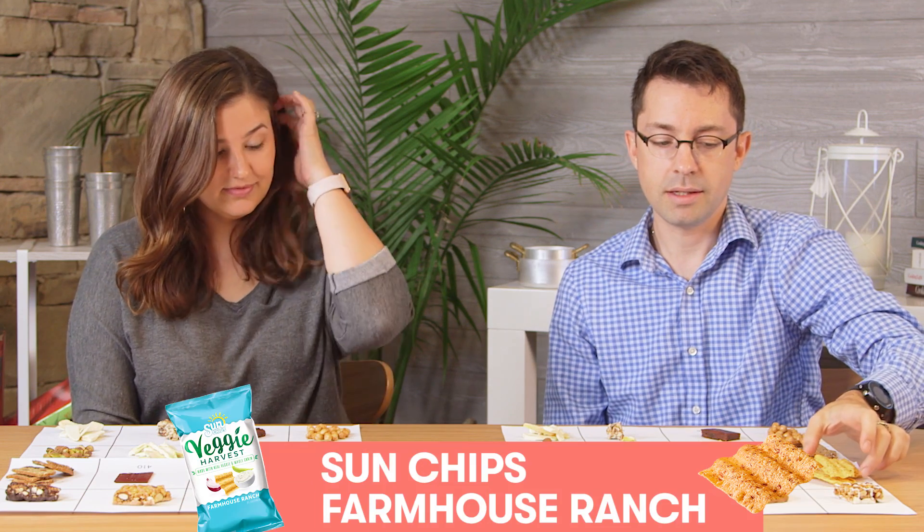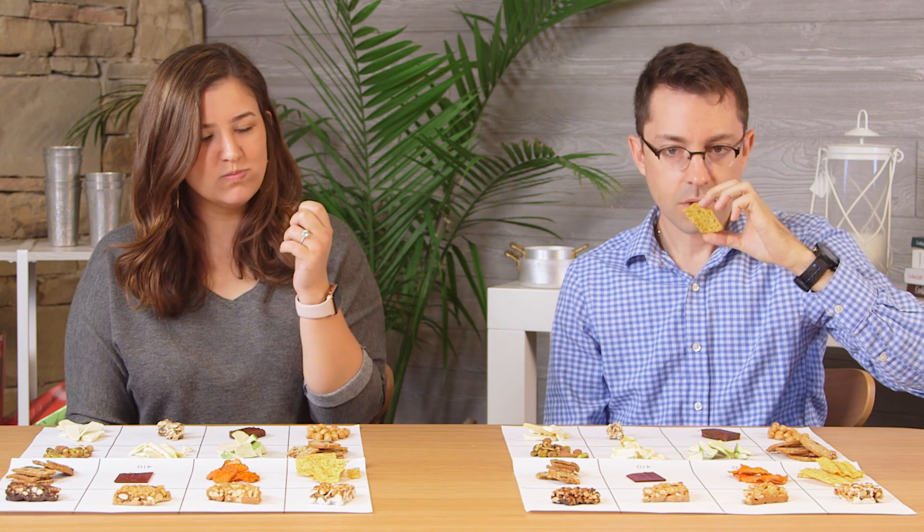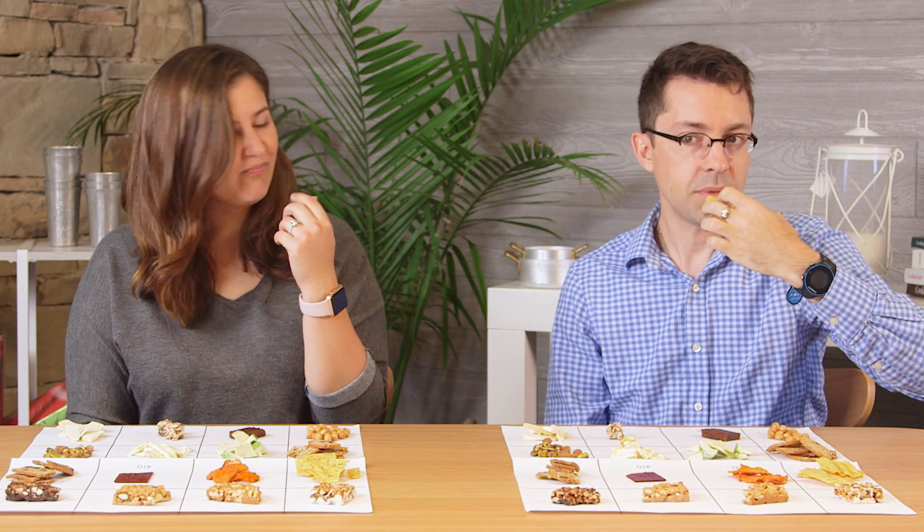Even though we're not supposed to know, it's totally a Sun Chip — it's pretty distinctive. It smells like sour cream and onion to me. Like I would eat that whole bag, the big bag, and then I would feel kind of bad about myself. They kind of remind me of Cool Ranch Doritos, but like healthier, or at least seemingly healthier.